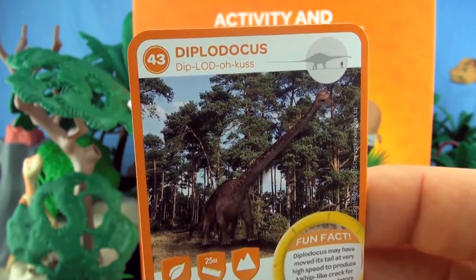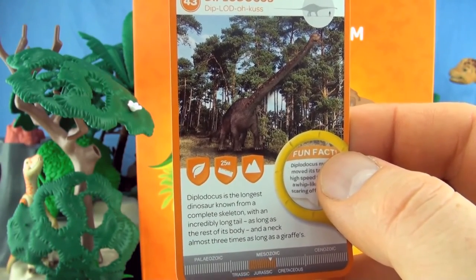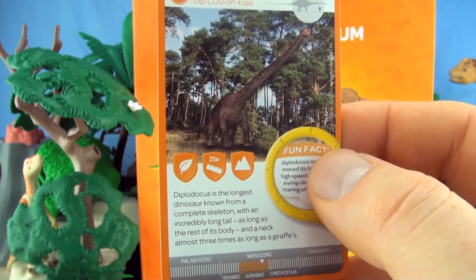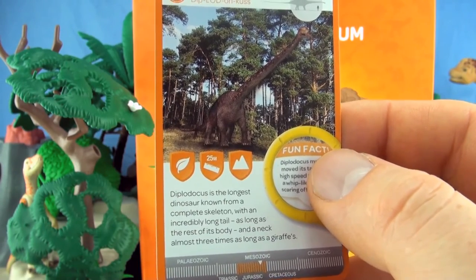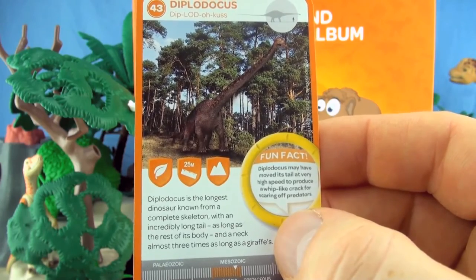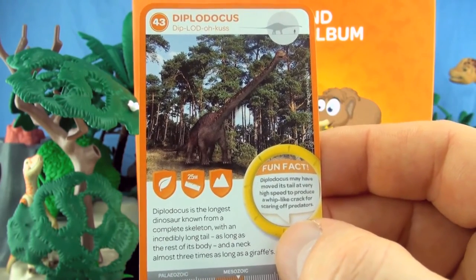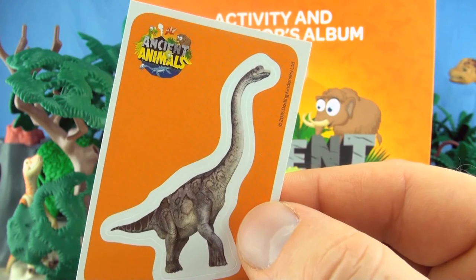Number 43, Diplodocus. Diplodocus is the longest dinosaur known from a complete skeleton, with an incredibly long tail as long as the rest of its body, and a neck almost three times as long as a giraffe's. Diplodocus may have moved its tail at very high speed to produce a whip-like crack for scaring off predators. We already have Diplodocus. Our sticker is Brachiosaurus.